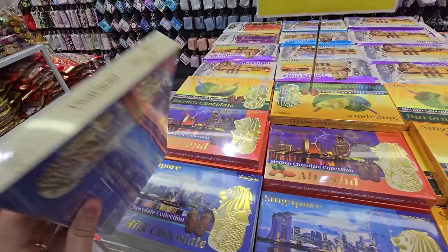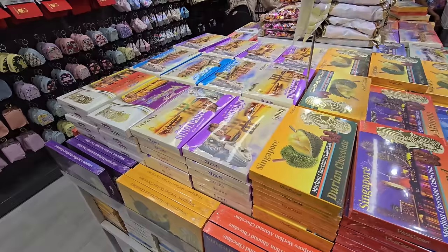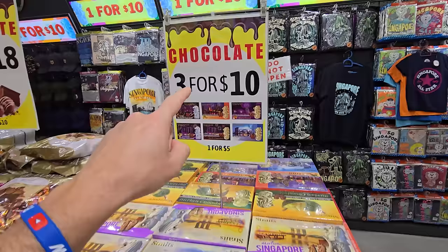I can't convey how cheap that is. If this was back home — like from Orlando — something like this would be like twenty US dollars. Three for ten Singapore dollars is like three for seven US dollars. Seven US dollars for three of those — that's crazy.